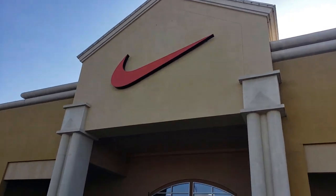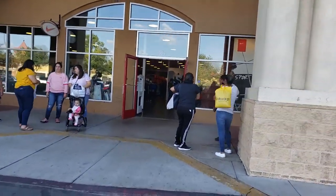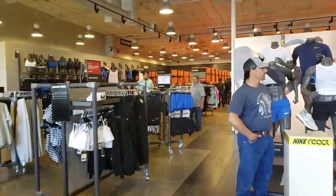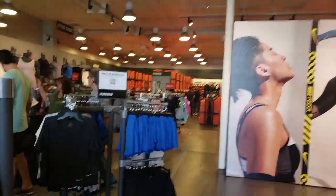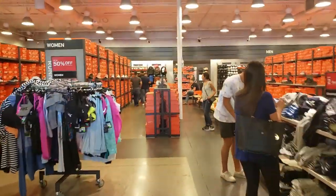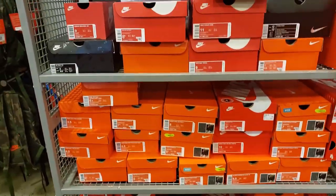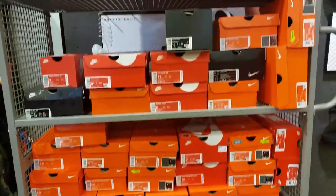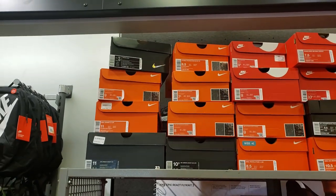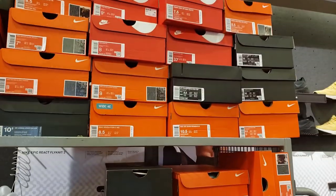All right, you guys. We are looking for deals, man. We're hunting for some deals. See what's going on here. Oh, this is one of the small ones. Look at this — super small. They've got a little restock session going, so trying to scope out this restock. See if there's anything.